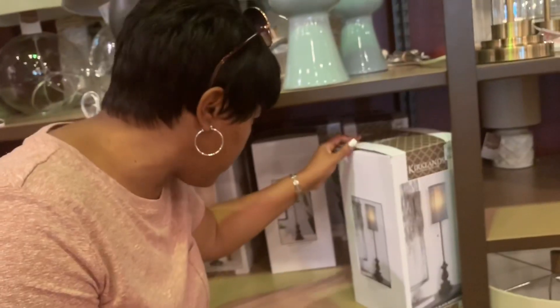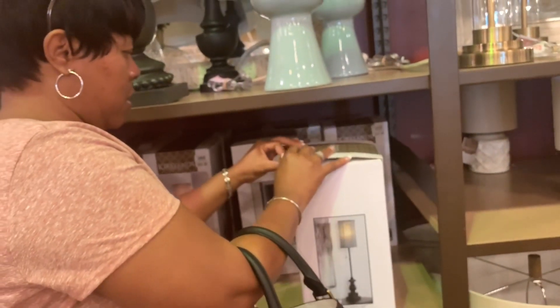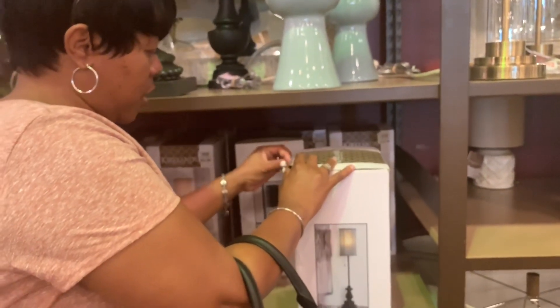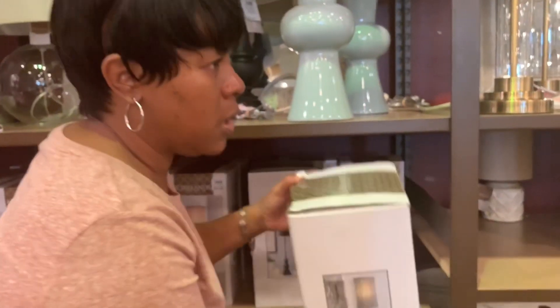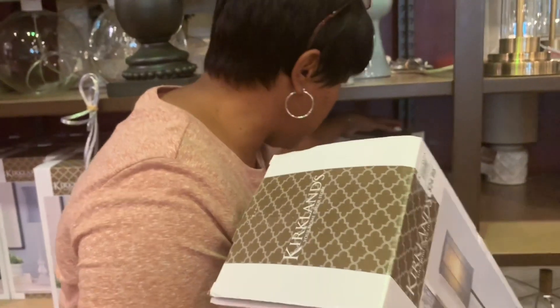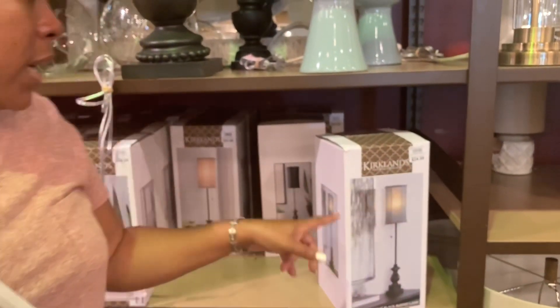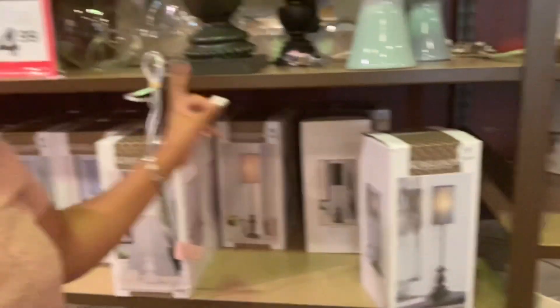Perfect, perfect, perfect. I hope there's nothing wrong with it — maybe somebody was just trying to look at it like I was. It's a gray one. I need two of these, so $24.99 on sale for $14.99.